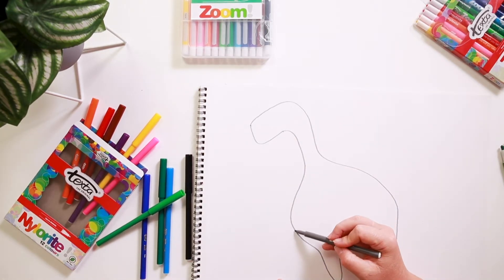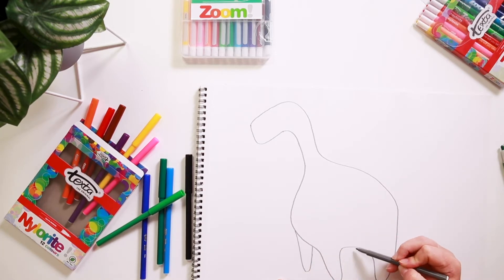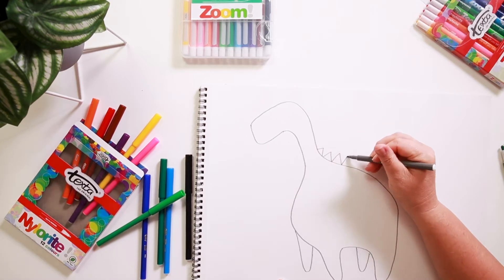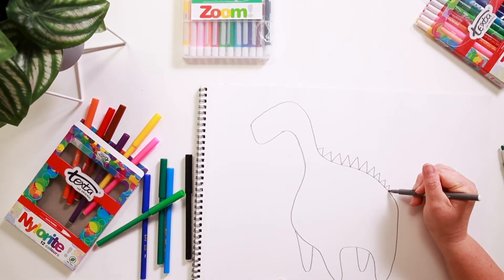We'll get his other leg in. I think this dinosaur is going to have some spines on his back, and they'll get smaller towards the back.